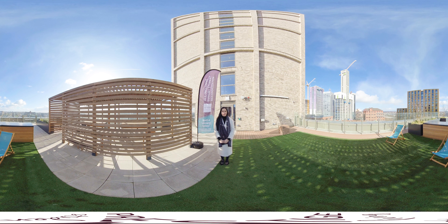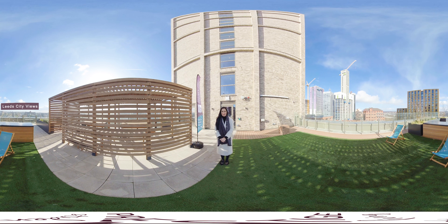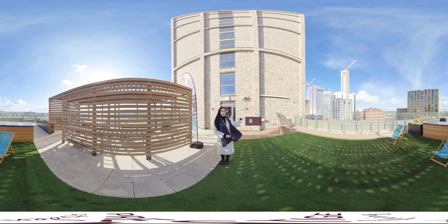Welcome to the roof terrace with breathtaking views of Leeds City Centre and beyond. In the summer months the barbecue comes out and you can enjoy our outdoor cinema, or just relax on the sun lounges with friends if you want to.